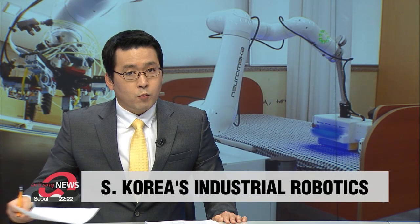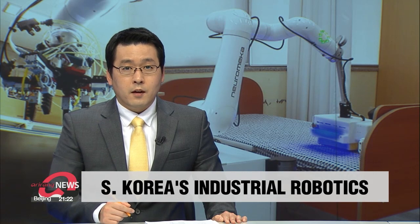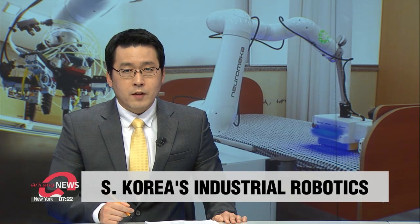Industrial robots help people get work done more effectively. These machines are thriving in South Korea. Iraion went out to find out what tasks they are mainly being developed for.